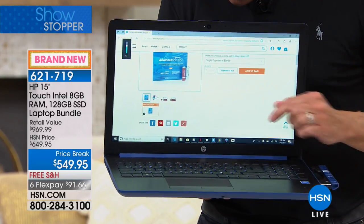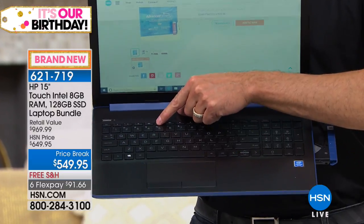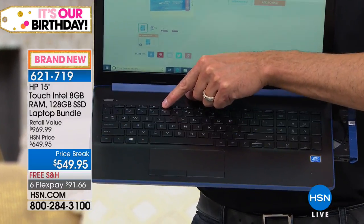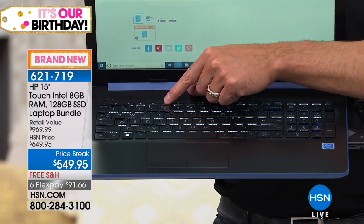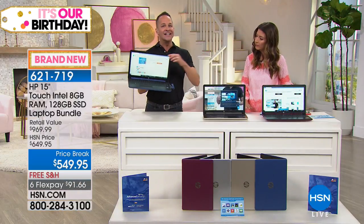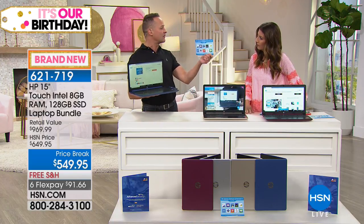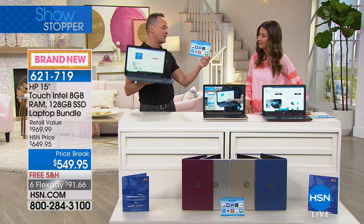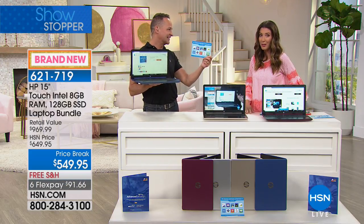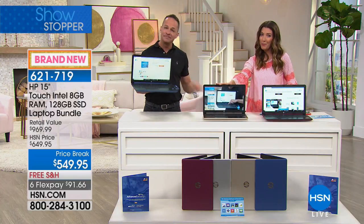We also have backlit keys — we've never configured a computer with a solid state drive, backlit keys, and an optical drive built in. And exclusively here at HSN, you get over $480 of additional software and services included. The only place in the world where you get $480 worth of software with your brand new computer. We're also opening the phone lines for testimonials and questions.